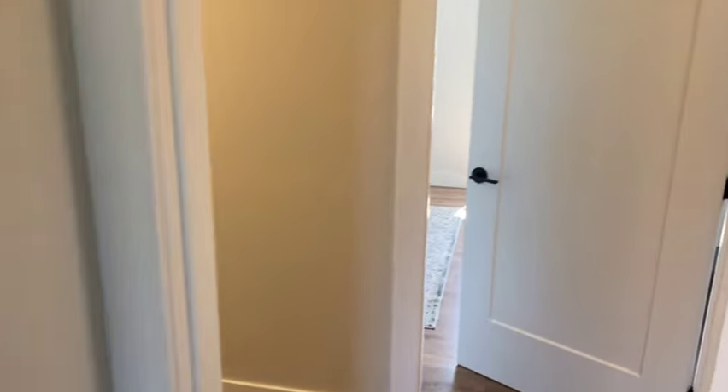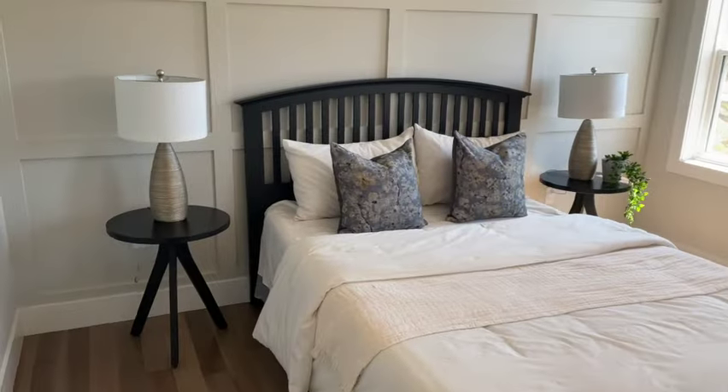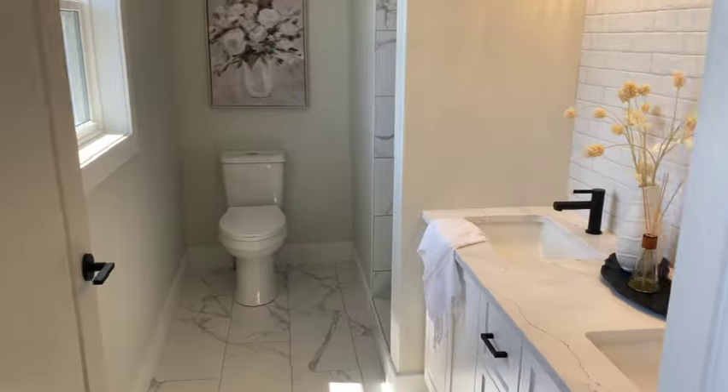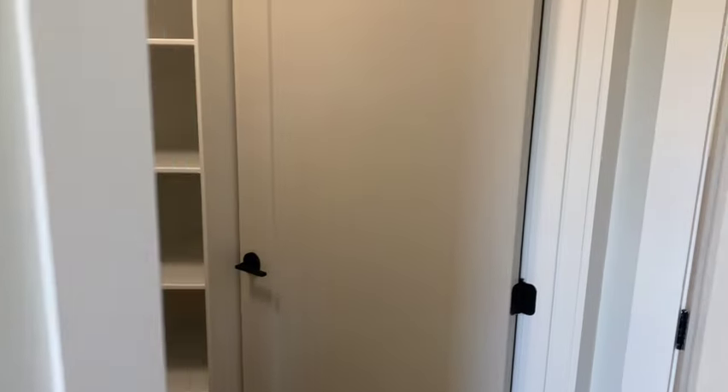We got bedroom number one with a full closet here. We got bedroom number two with a full ensuite bath as well as a nice walk-in closet.